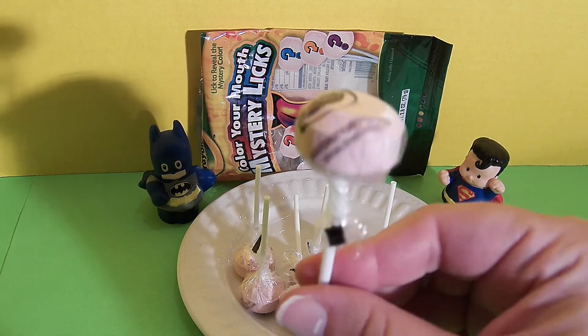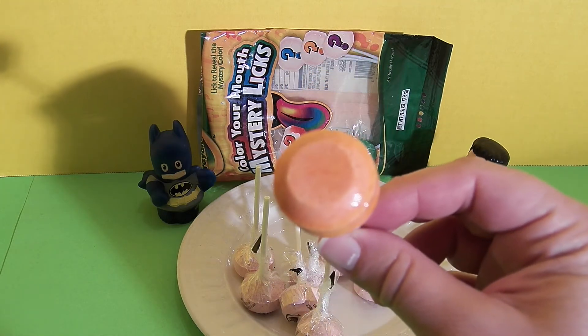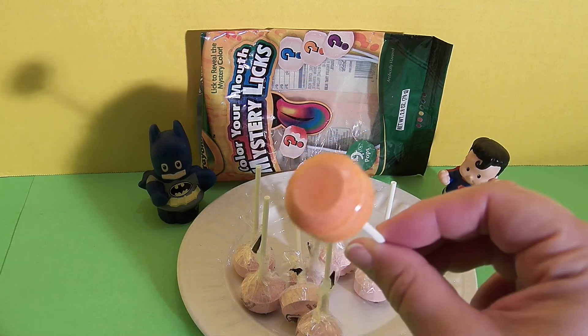I'm going to unwrap this one. It looks like it could be red or orange. This is orange — it's a delicious orange flavor, a little bit tart. It's really sweet and delicious. I really like this.